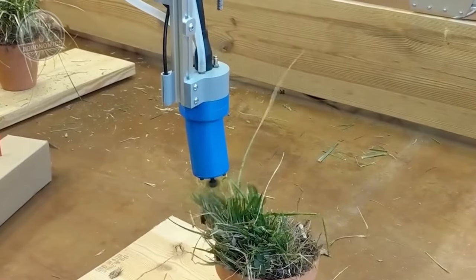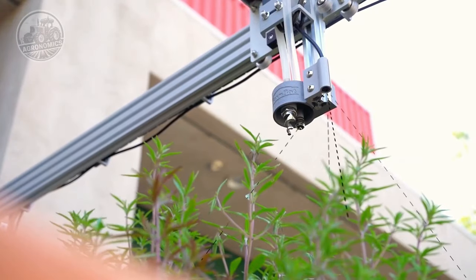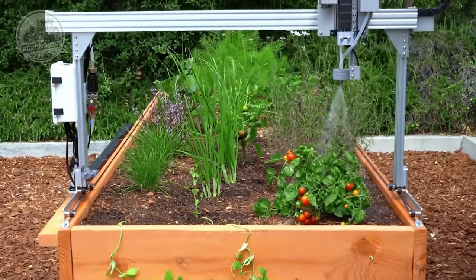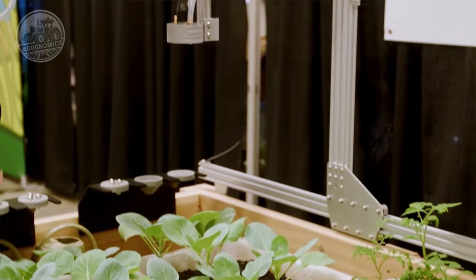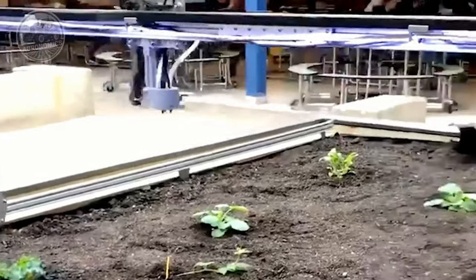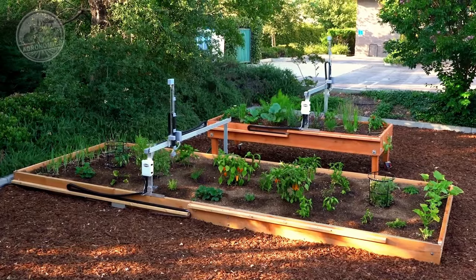The FarmBot autonomously removes weeds and unwanted vegetation, reducing competition for resources and promoting healthier crop growth. Its robotic arms are equipped with various tools for sowing seeds, transplanting seedlings, and harvesting mature crops. This automation eliminates the need for manual labor, streamlines the farming process, and increases overall efficiency. By utilizing the FarmBot, farmers can save significant time and effort. The system operates 24/7, ensuring consistent care and maintenance for the plants, and reduces the risk of human error, resulting in improved crop yields and enhanced productivity.